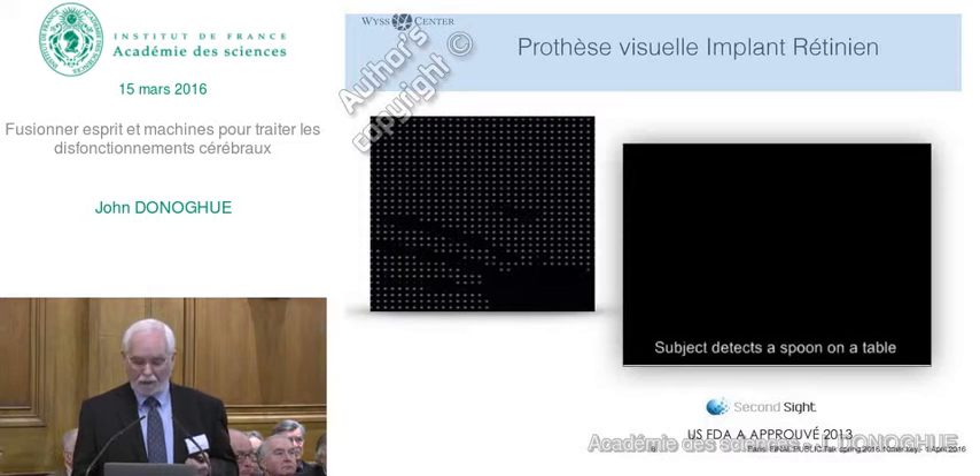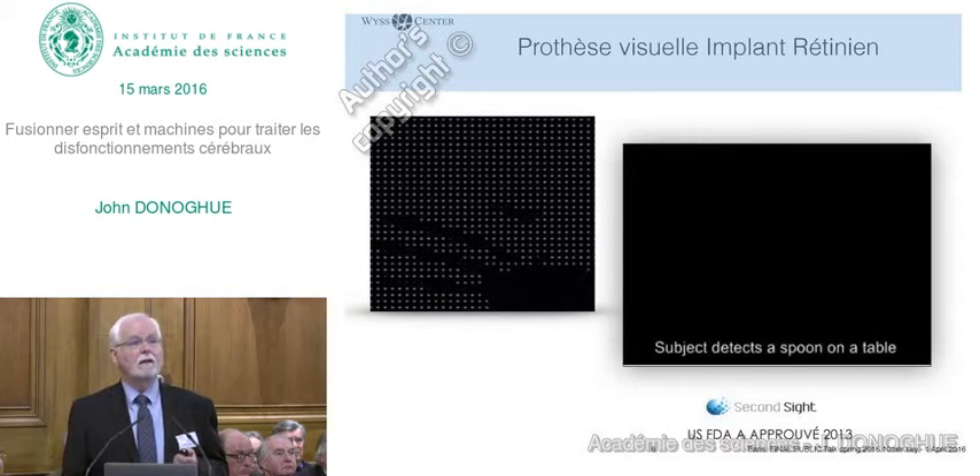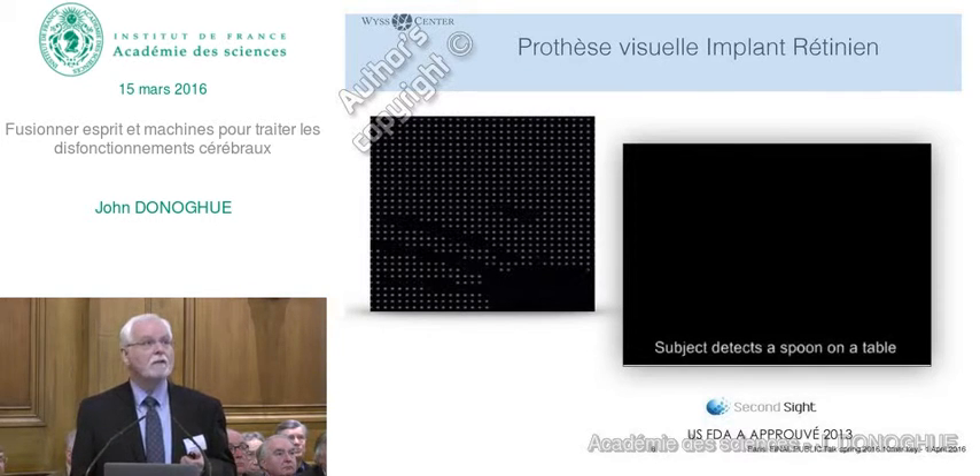This is what they report. But this can be useful vision—a person with this technology is asked to point to the spoon on the table. It takes a few seconds of seeing what's going on on a very bright table, yet nevertheless he can point to the spoon. So we've begun to be able to restore vision by electrical stimulation.